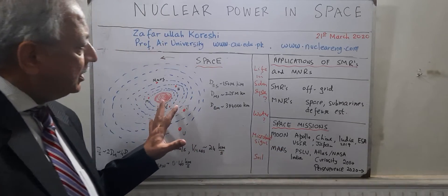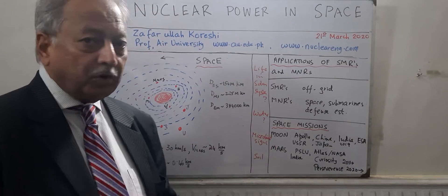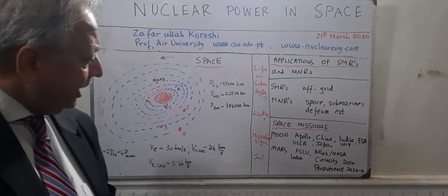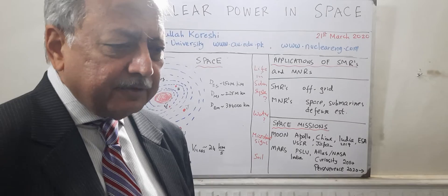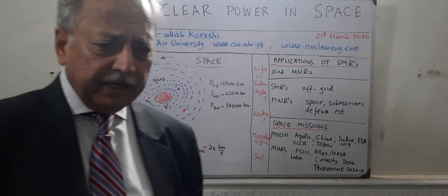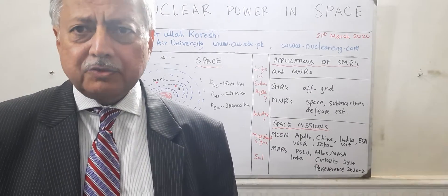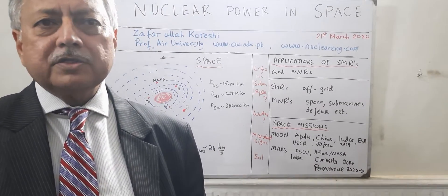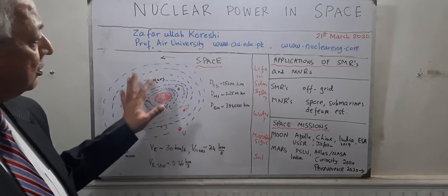If you look at space, our questions have been: is there life in the solar system, is there any water on any other planet, can any other planets support life, are there any signs of microbial existence, and what kind of information does the soil of other planets have from which we can infer whether there was ever life over there. The human question is: who are we, where did we come from, could we have come from Mars, could we have left Mars because of fighting, global warming, pollution, or overpopulation?